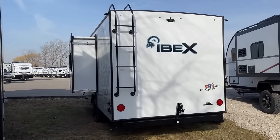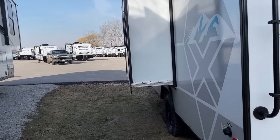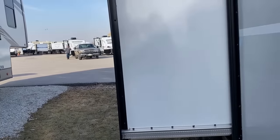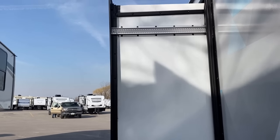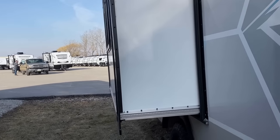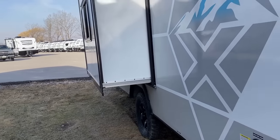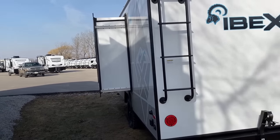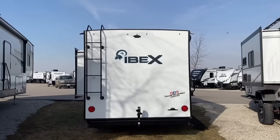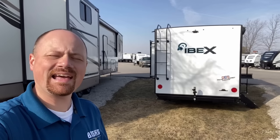This is a Schwintek slide. Schwintek slides get a lot of grief because manufacturers for too long put them on slides that were too big and too heavy. On a small, lightweight, shallow slide like this it is exactly the proper application. Notice how the slide is above the wheel well - the wheel well juts up into the body of the RV. Those kinds of design choices are what's keeping this RV under 4,000 pounds, opening up opportunities for new tow vehicles, but they're also preventing theater seating.